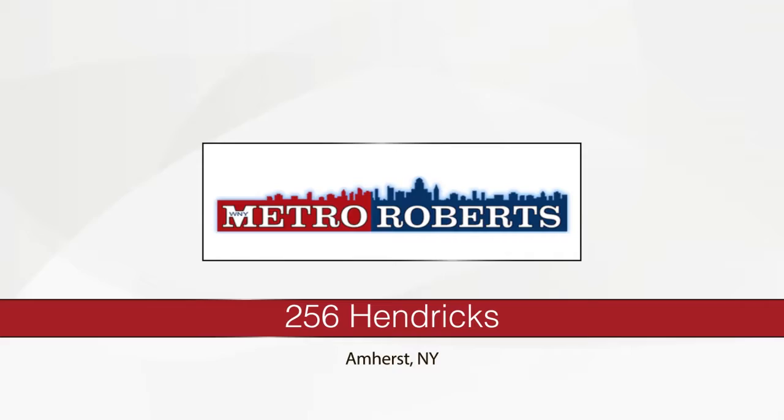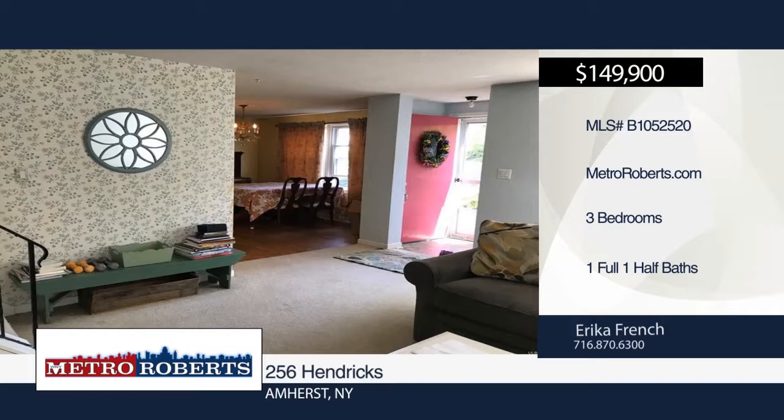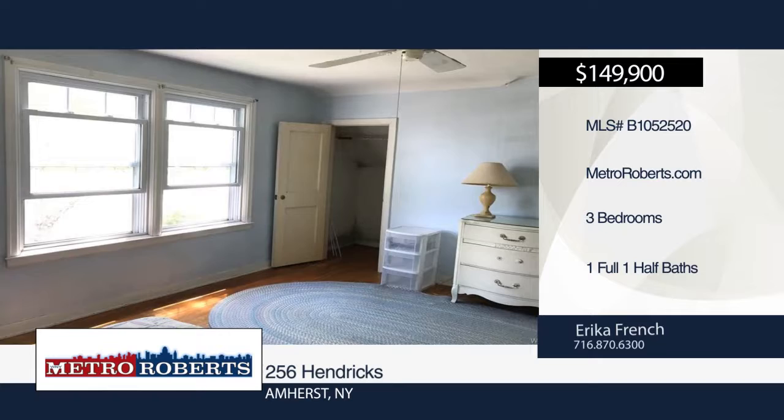Location, location, location. Check out this three-bedroom, one-and-a-half bath home in Amherst. The first thing you notice is the front porch with a sitting area. Features include spacious rooms, some replacement windows, hardwood floors throughout, fully fenced yard, and updated electric. All appliances stay in as-is condition. This home is in need of a little TLC and is ready for you to make your personal touches. For more information and to schedule a tour, contact Erica French.